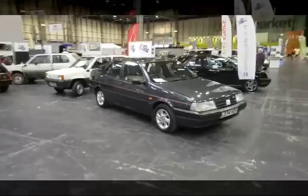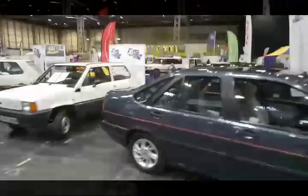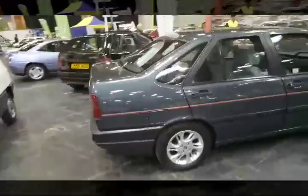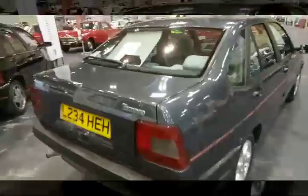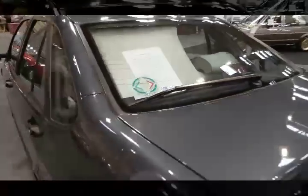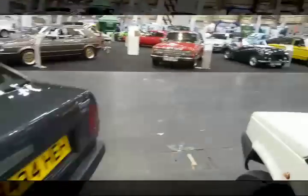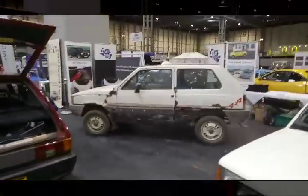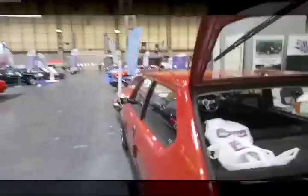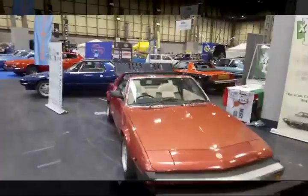We've got the Fiat stand here. This belongs to my mate Gavin — I think he saved this from the scrap yard, but once again we've got great rear wiper excitement on a saloon. How can I not like Volkswagen? They're just not very interesting cars, to be honest. I'd rather have a Panda 4x4 myself — the Volkswagens just leave me a bit cold.